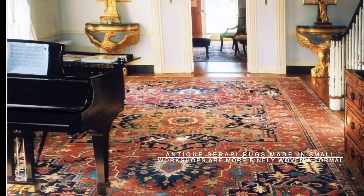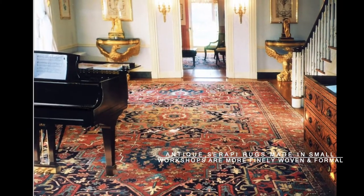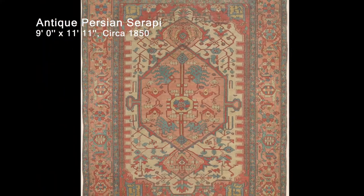In general, the antique Serapi rugs made in small workshops are more finely woven and formal, and Serapi carpets woven on a family level are more rustic and symbolic in design.